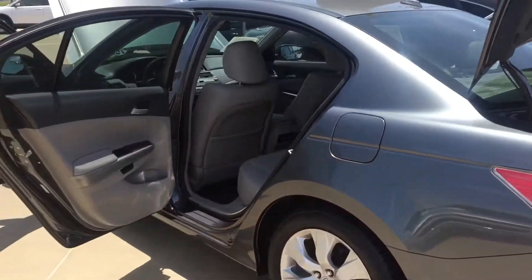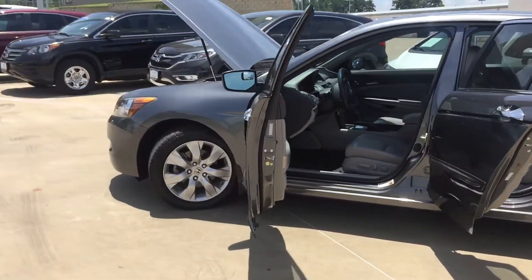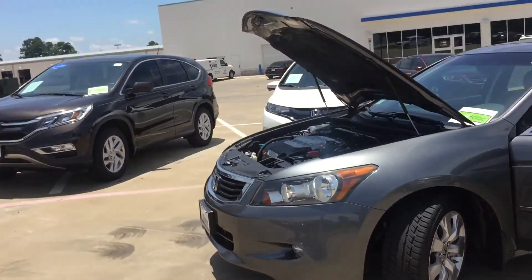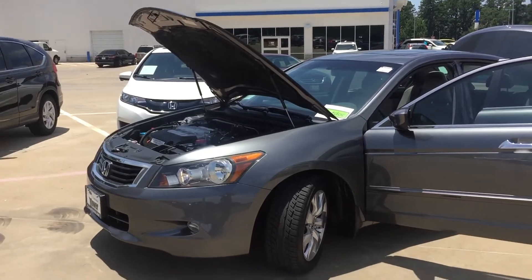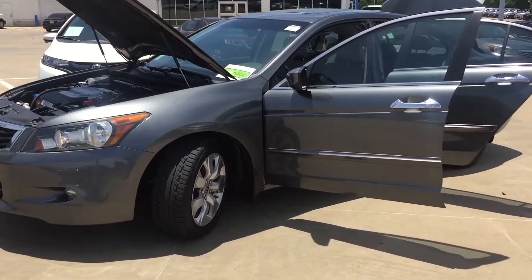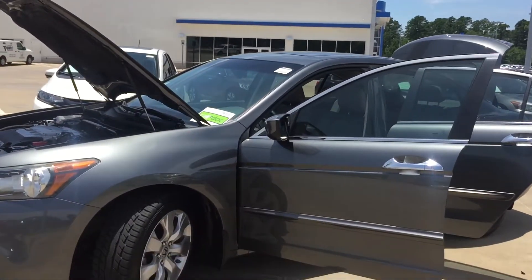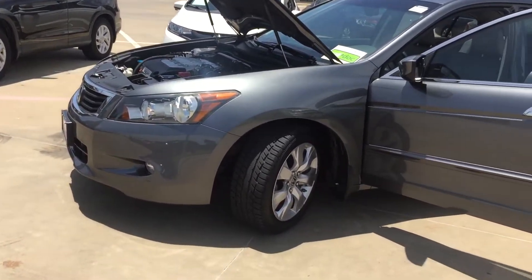Overall, nice looking car. Don't forget, it comes with a two-year maintenance — oil changes and tire rotation. Awesome 90-day warranty. Only here at Tower Honda, Longview, Texas. Call me back: 903-746-8651.